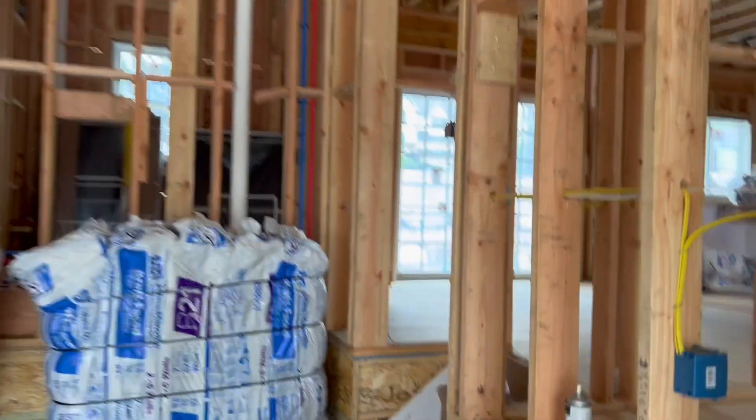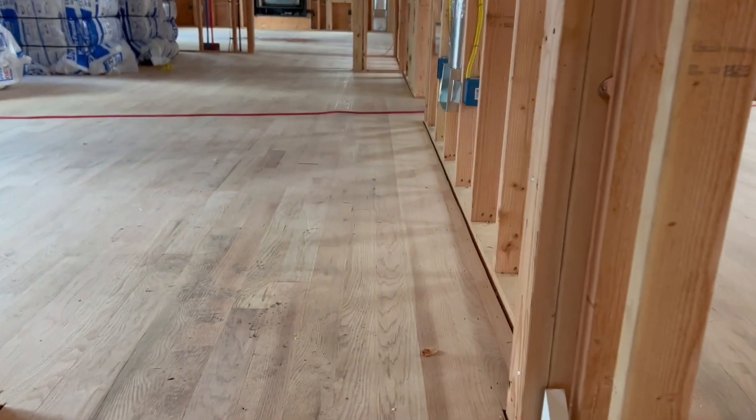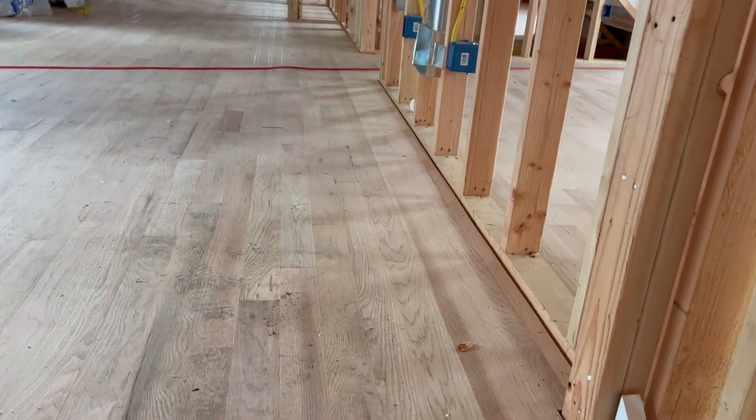Another exciting thing they did recently was put the wood floors down. Eventually we're going to stain them, and we have to figure out what color we're going to do that. I actually like this color.